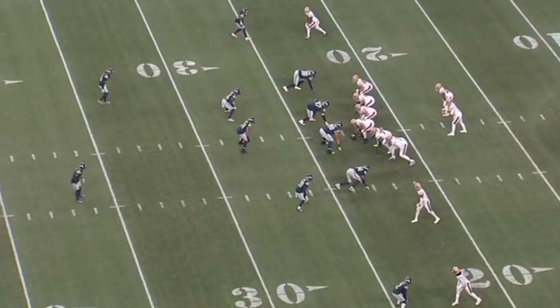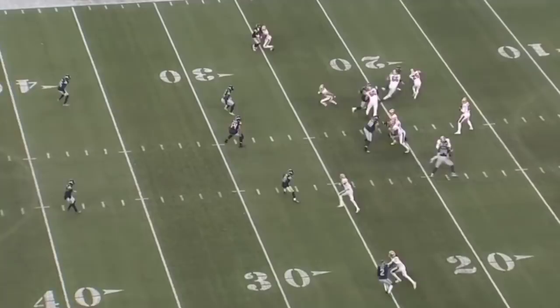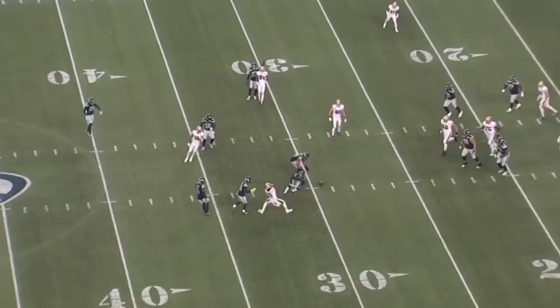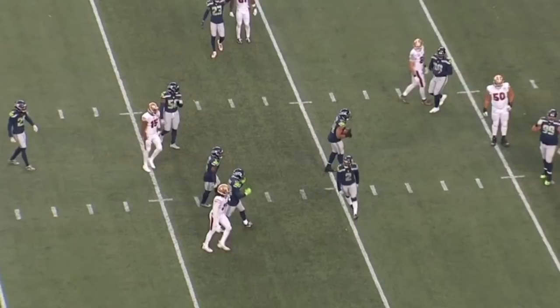One last rep in man coverage — a short slant where the receiver tries to beat the man to the inside. Reid is in trail position here, not ideal for a guy with short arms and at five foot nine, but look how he overcomes it with closing speed. Fantastic job with the lead arm breaking this up — closing speed, stays in the hip pocket, and gets that right lead arm out. I was really impressed. There were some misses, but 80 to 90 percent of the time DJ Reid won his reps in man coverage, which is huge because we saw how much Sala wants to run it on third down.